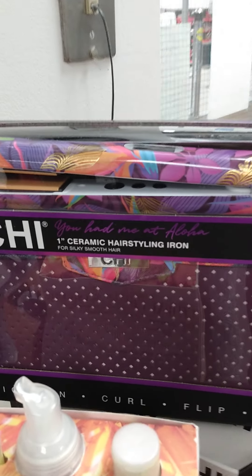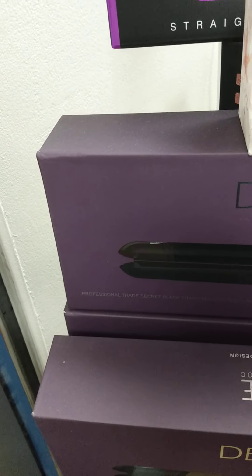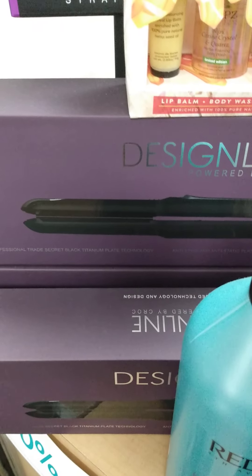We also have flat irons 50% off. I've already sold about three of these and I've got two in stock. Design line flat irons are on sale as well. I think I sold a hair dryer already, but the flat irons are 50% off as well.